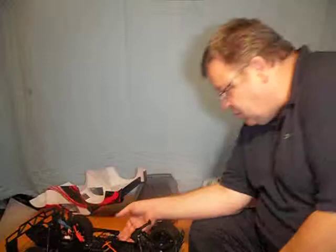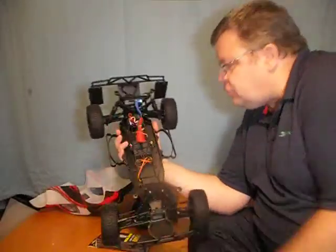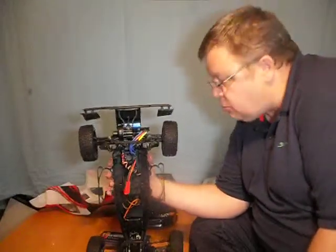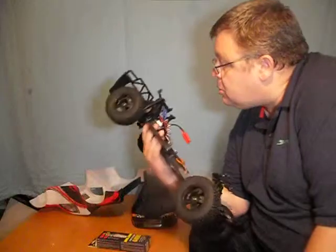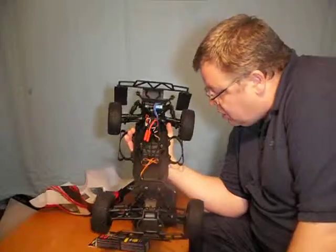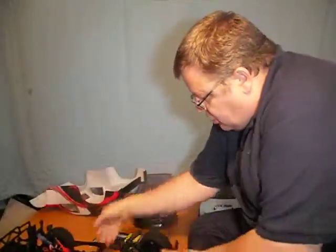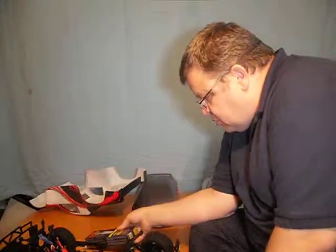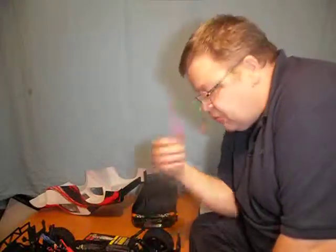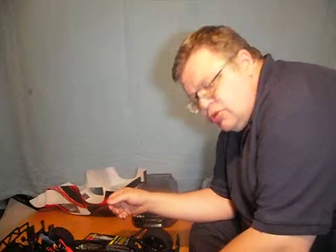Hi, this is Paul from Wills RC, and to introduce you to the new truck — this is a Turnagy short course truck, or stag truck, whatever you want to call it. Brushless power, Turnagy ESC. I haven't got a receiver in it yet. The battery I've got is a 6000mAh one, to give it a go and do some speed tests to see what sort of speeds it goes to.